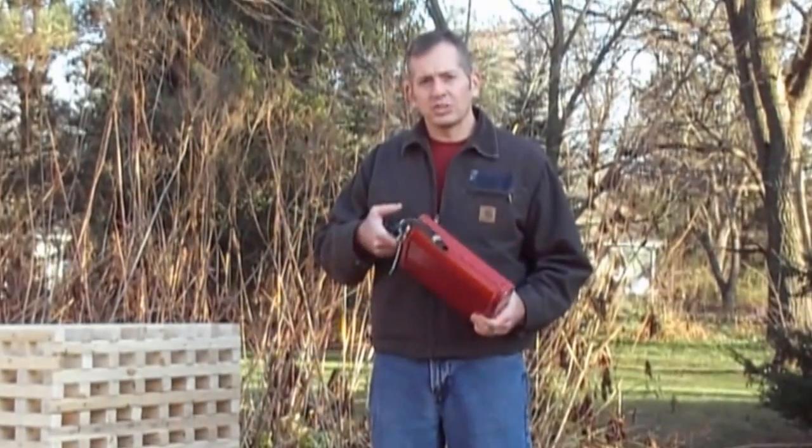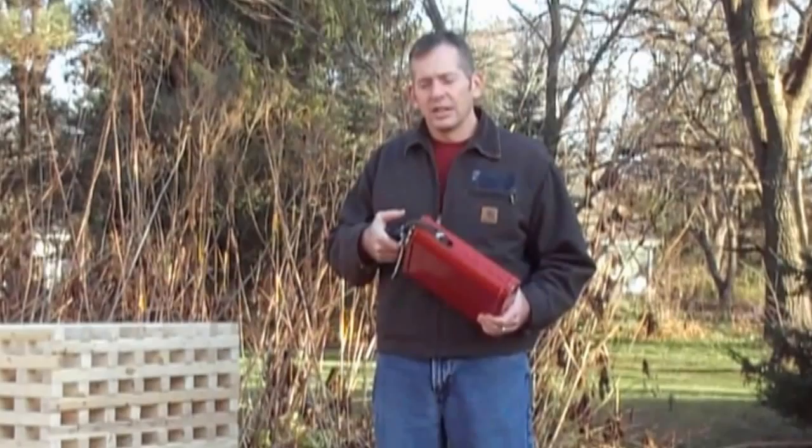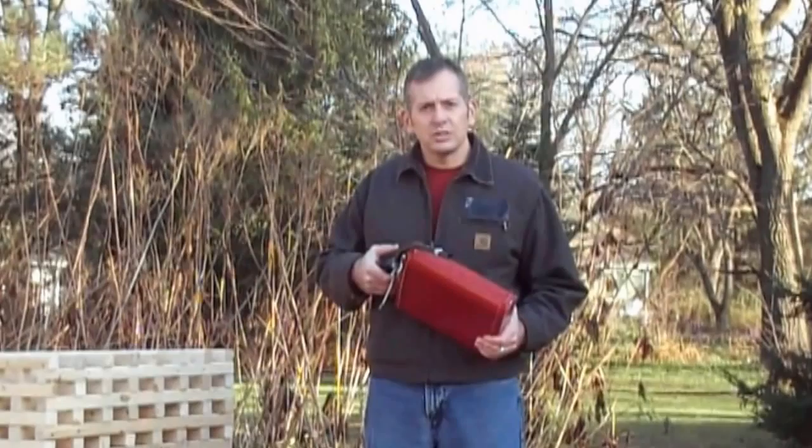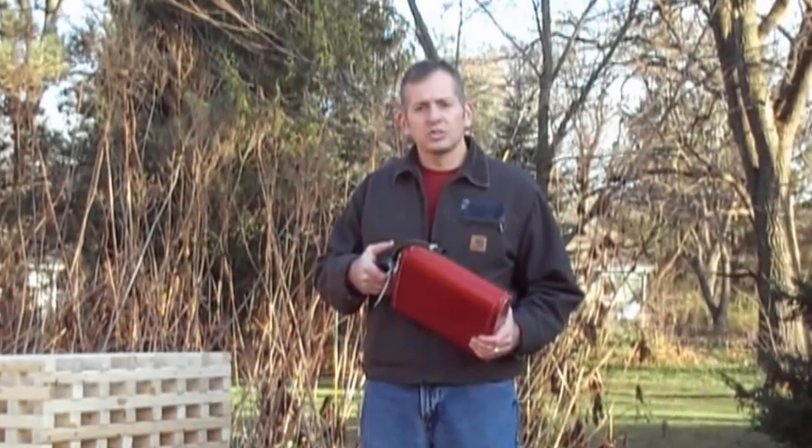We've got a working prototype here. It's been pressure tested up to 600 pounds of pressure. The powder falls properly, and we're presently trying to bring the product to market. We're in fundraising mode, and we hope to have the products to market soon.